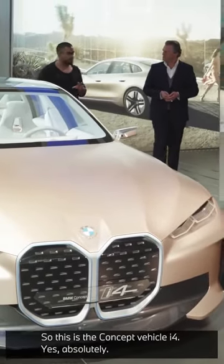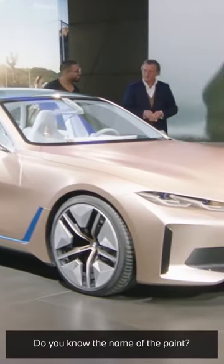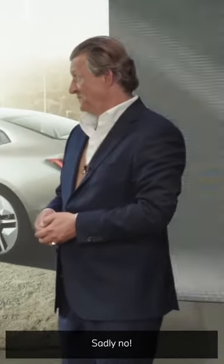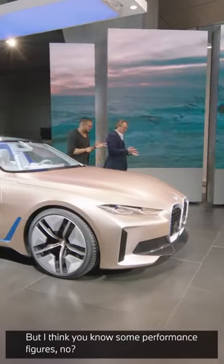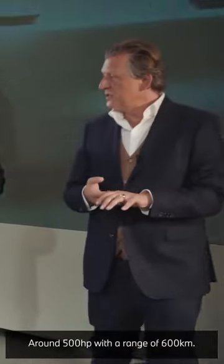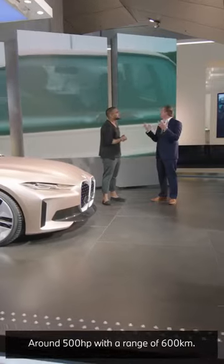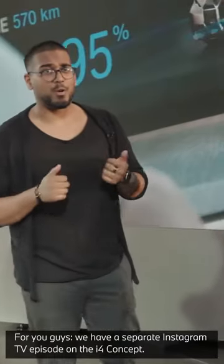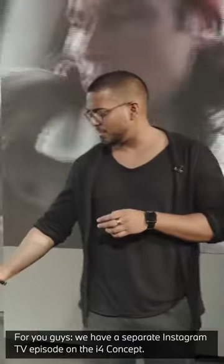This is the concept vehicle i4. Do you know the name of the paint? It's called frozen light copper. But I think you know some performance figures. Yes, we have figures around 500 horsepower with a range of around 600 kilometers. For you guys, we have more on a separate Instagram TV episode about the i4.